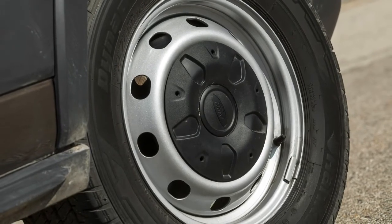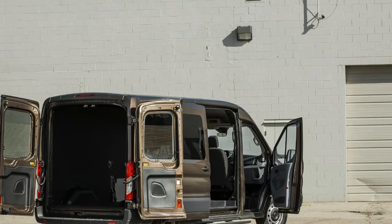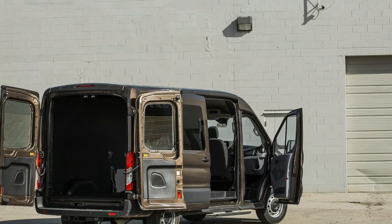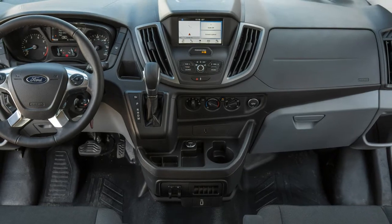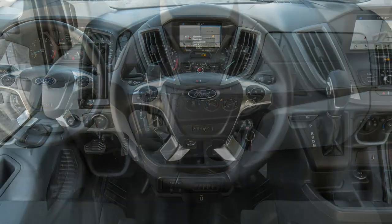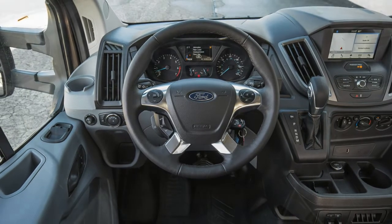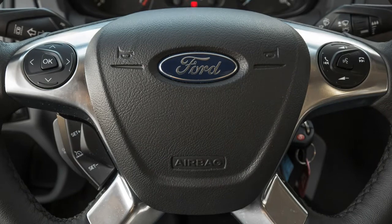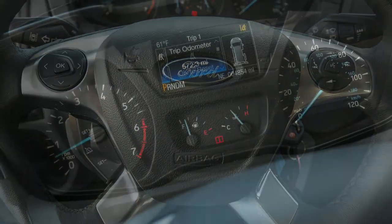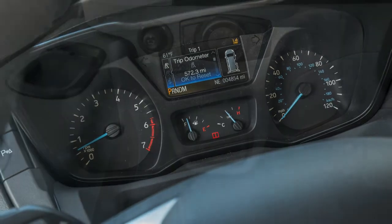The Transit also offers a choice among three engines. Our Transit 350 cargo van came to us wearing a coat of $150 caribou brown paint and sitting on the longer 147.6-inch wheelbase. With the tweener body length and topped off with a medium high roof, the Transit 350 cast a shadow some 19.6 feet long while standing 8.4 feet tall.